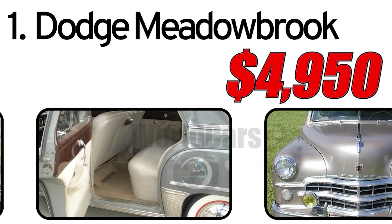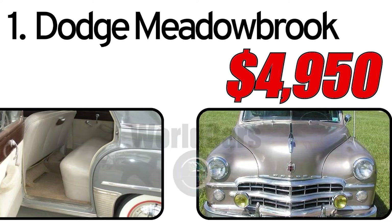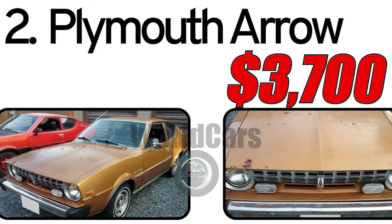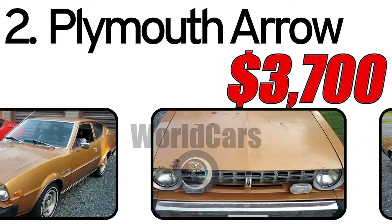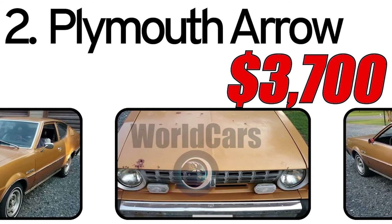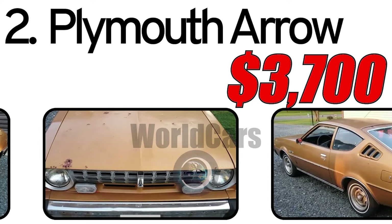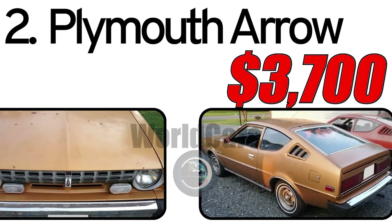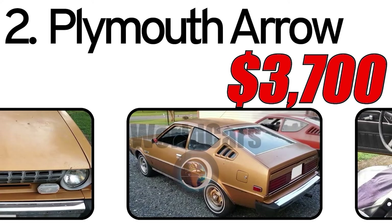Friends, if you enjoy our videos, please subscribe to the channel to stay updated on new releases. Number 2: Plymouth Arrow 1976. Creation history: The Plymouth Arrow, introduced in 1976, marked Plymouth's entry into the compact car market during the 1970s. The car was a result of the collaboration between Chrysler and Mitsubishi, with the Arrow being based on the Mitsubishi Lancer Celeste. This car had three main advantages.